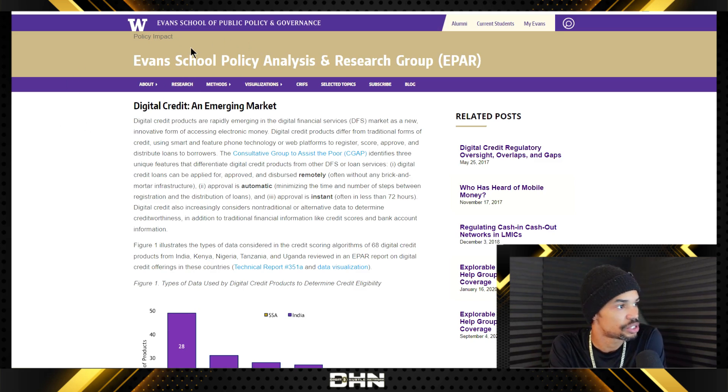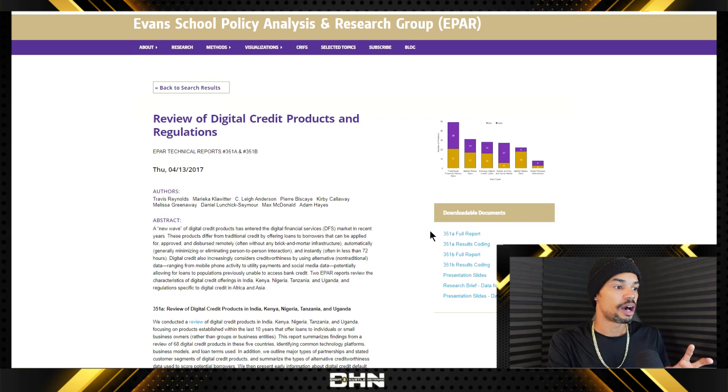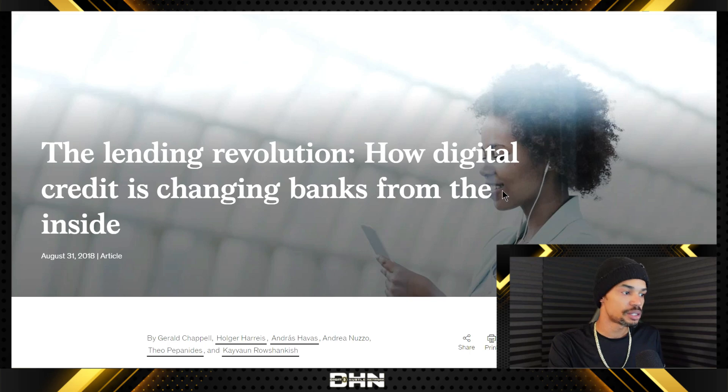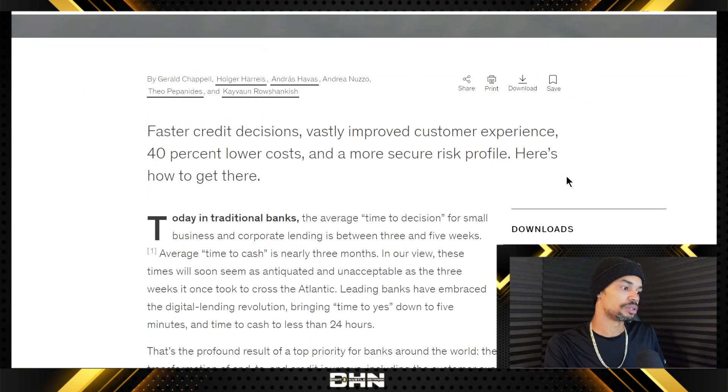What Velo wants to do — and this is just a report from the University of Washington that discusses how digital credit is an emerging market — is really what I spent a lot of time digging into, because you have to understand the use case to understand why you're investing in the project. I discovered that digital credit has been rising this decade as we've had a rush of fintech companies come into the ecosystem. According to a McKinsey report on the potential of digital credit to bank the poor, it summarized: faster credit decisions, vastly improved customer experience, 40% lower cost, and a more secure risk profile.